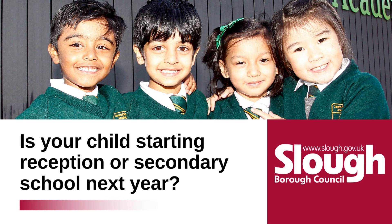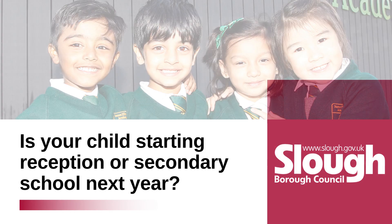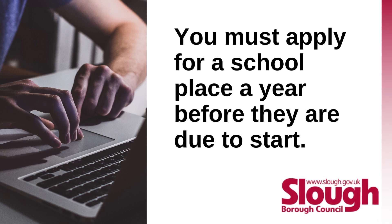Is your child starting reception or secondary school next year? You must apply for a school place a year before they are due to start.